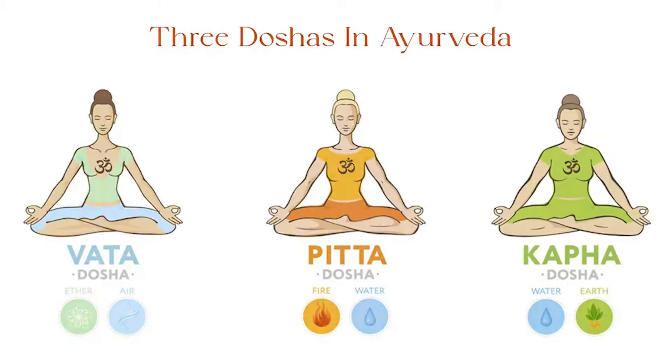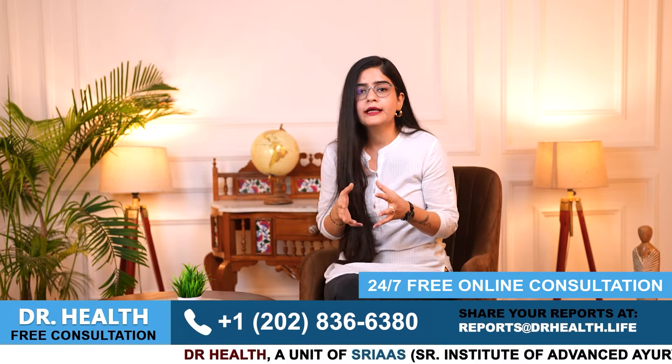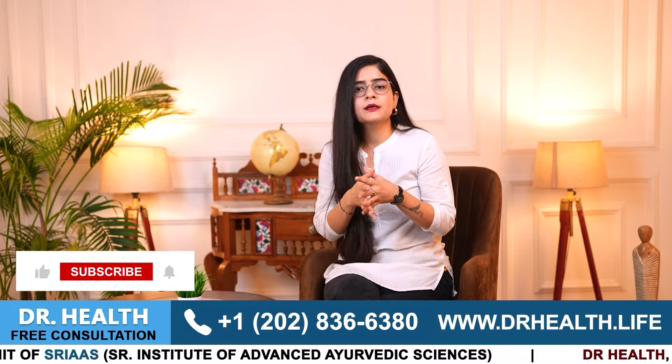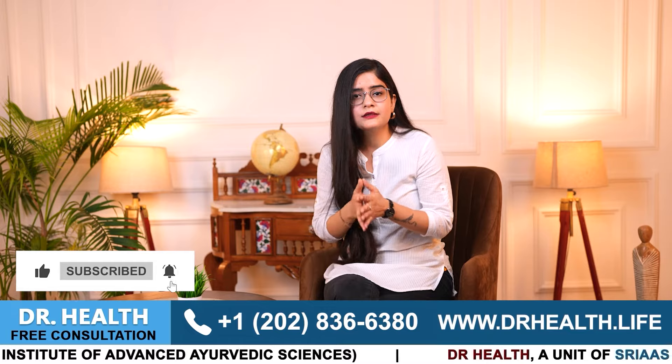According to Ayurveda, ichthyosis vulgaris is related to an imbalance in the body's doshas, primarily vata and kapha. When these doshas of your body are imbalanced, our body can get affected abnormally, leading to numerous skin-related problems including ichthyosis vulgaris. Now, to control it at home, I am sharing some tips with you, and by applying these tips to your affected areas, you can surely get relief within a few days.